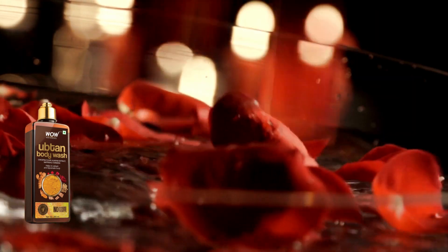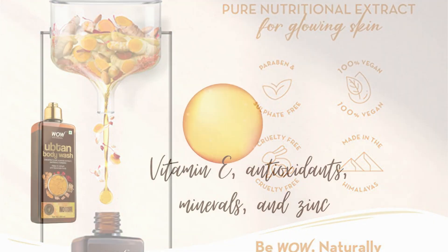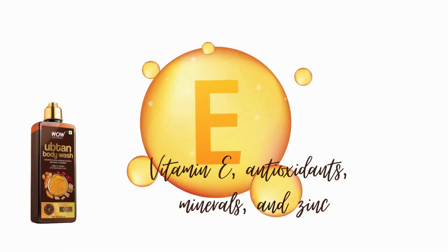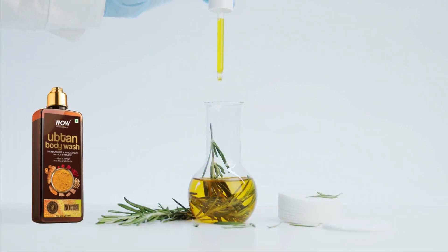It is inspired by the traditional Uptin recipe to give you skin that glows with health, that is rich in vitamin E, antioxidants, minerals, and zinc. It has a blend of natural ingredients that aid in removing impurities. Uptins are traditional Ayurvedic beauty and wellness recipes meant to rejuvenate skin, body, and mind.